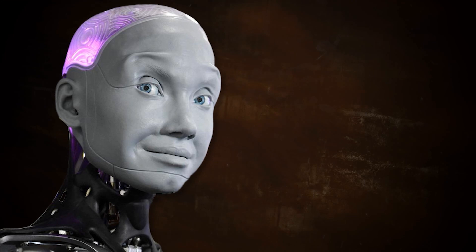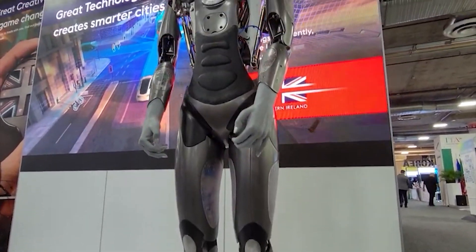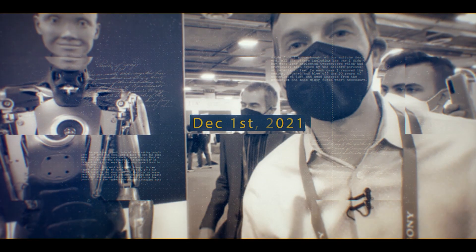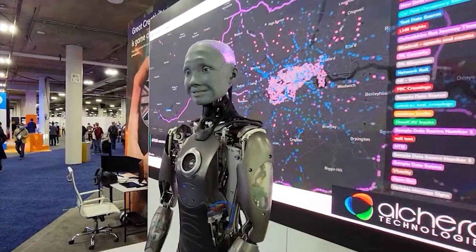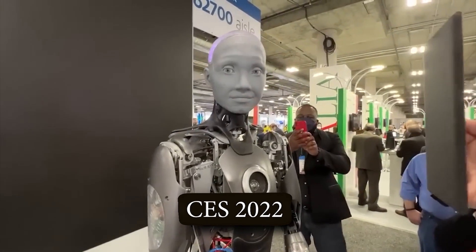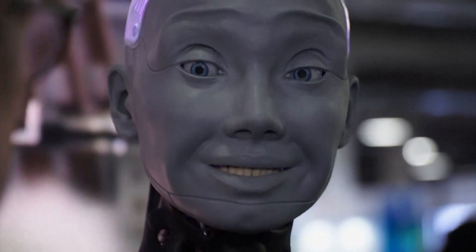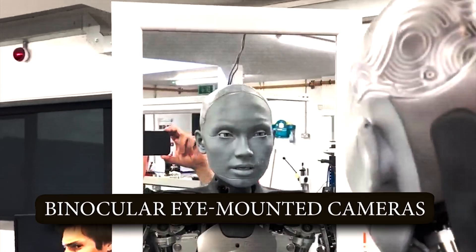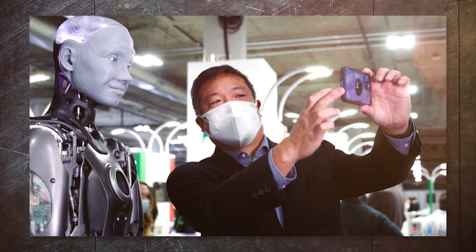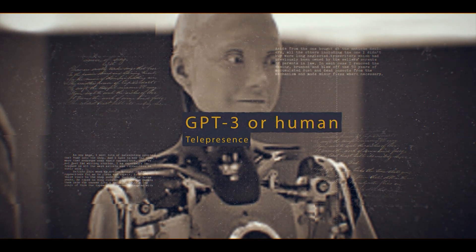Number 3: Amica. Next up is Engineered Arts' humanoid robot, Amica — one of the most advanced human-shaped robots in the world, capable of interacting and communicating with humans. Amica was first revealed publicly on December 1st, 2021, and gained widespread attention on Twitter and TikTok ahead of its first public demonstration at CES 2022. Its microphone, binocular eye-mounted cameras, chest cameras, and facial recognition software allow Amica to seamlessly interact with the public, powered by AI such as GPT-3 or human telepresence.